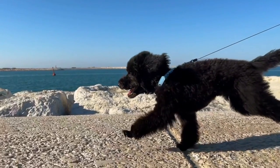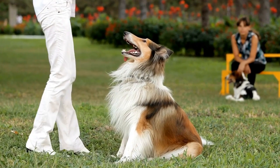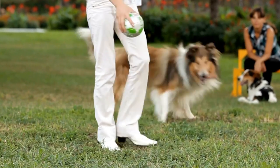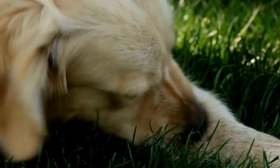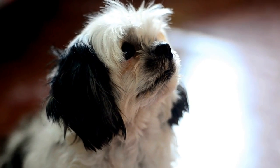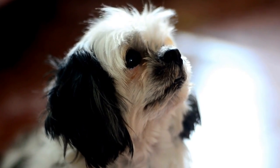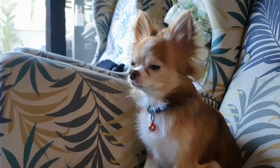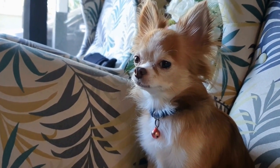Four: Counter-conditioning techniques. Counter-conditioning is a training technique that helps dogs associate positive experiences with potentially stressful situations. Apply this method during radiation therapy training by pairing the treatment equipment with rewards. For instance, introduce the treatment table or mats used during the procedure at home and reward your dog with treats and praise when they interact with them calmly. This positive association will help alleviate their anxiety during actual therapy sessions.